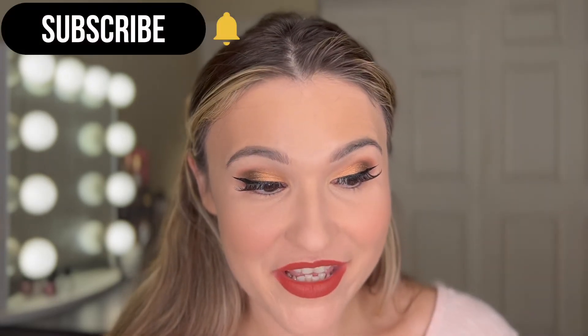Hi everyone, welcome back to my channel. I'm Haley. I'm very excited today because I just tried a lot from the ColourPop for Target line. I have some thoughts. I was quite shocked by quite a few items, so if you want to see how I got this look, if you want to hear my thoughts on the products, just keep watching.